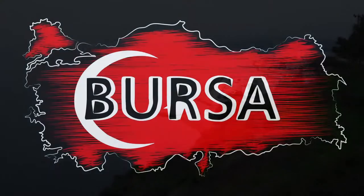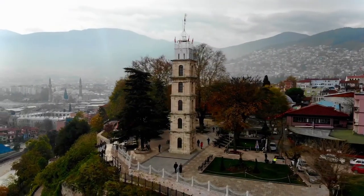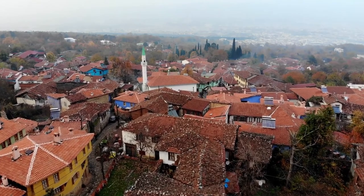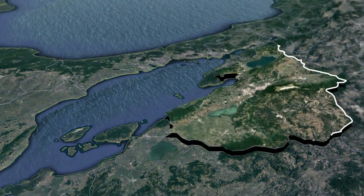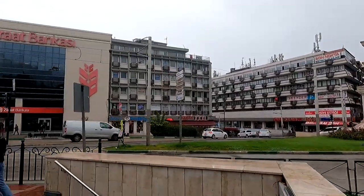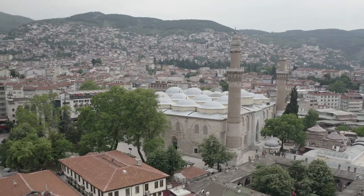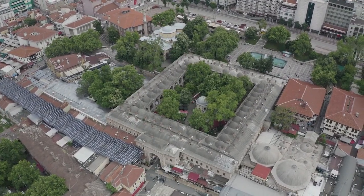Based on our experience, Bursa is a city in northwestern Turkey and the administrative center of Bursa province — the fourth most populous city in Turkey and second most populous in the Marmara region after Istanbul. Bursa is one of the industrial centers of the country, with most of Turkey's automotive production taking place right here.